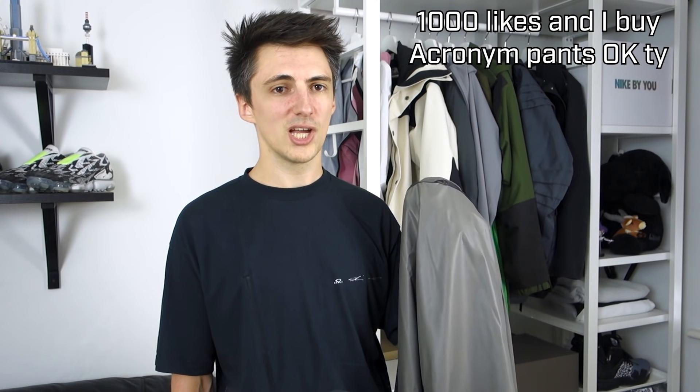That is everything on the Acronym CP4 Windstopper cape. Let me know what you think down in the comments — do you wish you could make one of these your own, or do you think this is totally ridiculous? I'm sure the camps will be pretty split on this one. If you enjoyed the video and want to see more cool Acronym stuff, chuck it a like — it's super appreciated, and we'll be back next week for another one.